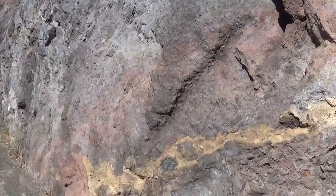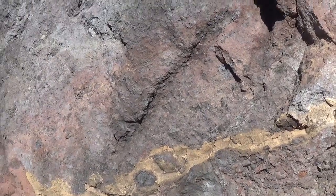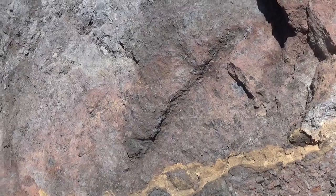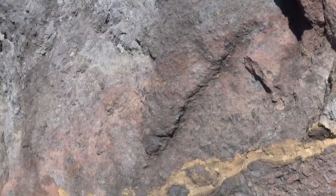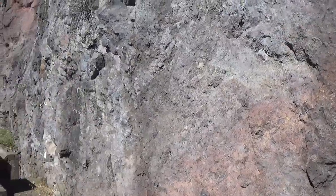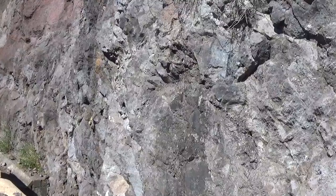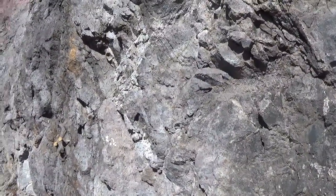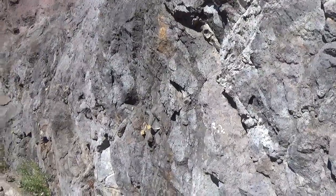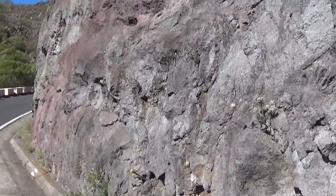Eventually there are lavas coming in here overlying these debris avalanche deposits. These would be lavas cascading into this former depression, filling up the depression with new lava fill material — as we've seen, for example, in the Orotava Valley in the upper part, where lavas are starting to fill the depression of the Orotava giant landslide, which occurred 560,000 years ago.